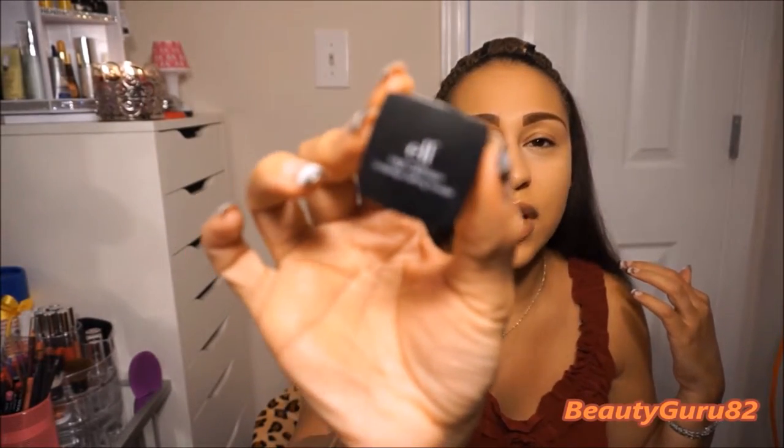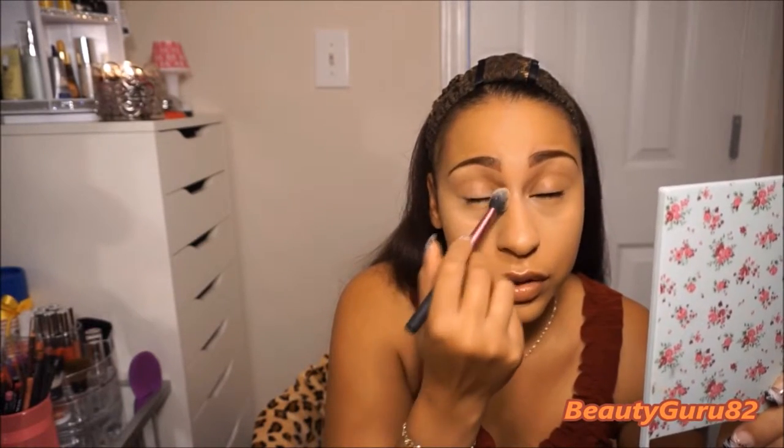I'm going to go in with the ELF HD under eye setting powder. I'm going to do a video on how I bake my eyeshadow pretty soon — maybe I'll do that tomorrow. I put some in the cap and use the Real Techniques setting brush, just swirl it around and set my under eye looking up so there's no creasing. Because if you're looking straight ahead when you set your under eyes, you're going to get a crease.